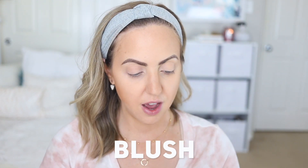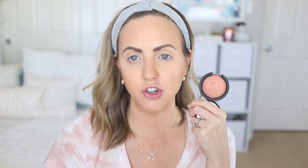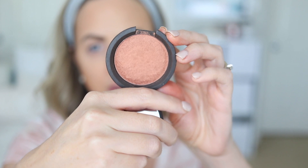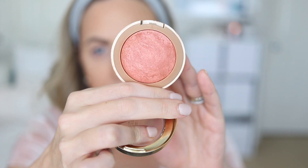Brows and bronzer are done! Moving on to blush. The high-end blush I'm duping is the Becca Luminous Blush in 'Blushed Copper' — a beautiful shimmery blush with warm copper undertones, looks scarier in the pan than on the cheek, great for fall or any warm-toned look. The dupe is the Milani Baked Blush in 'Rose D'Oro.' In the pan they look very similar; the Milani is a baked formula with some marbling, while the Becca is pure shimmer. I'll swatch both on my arm first.